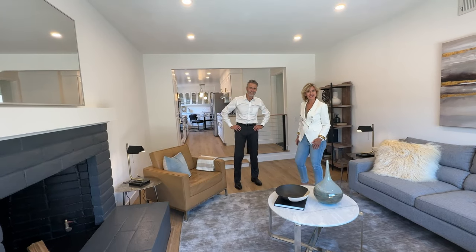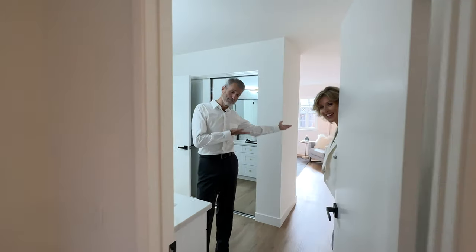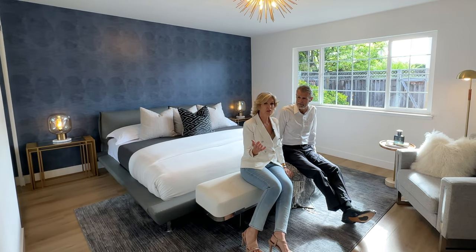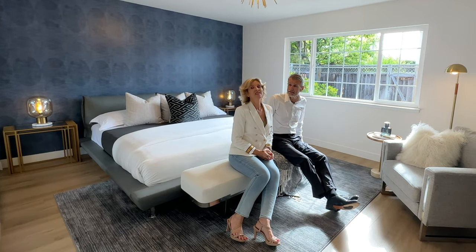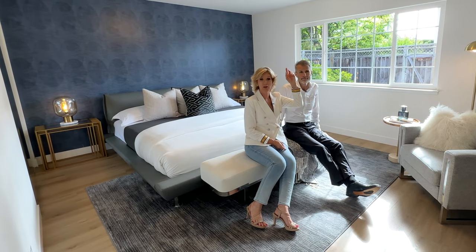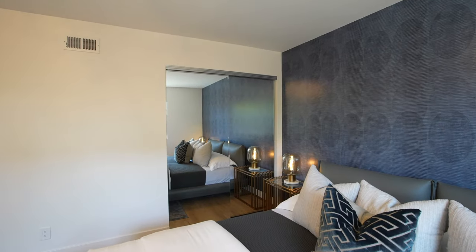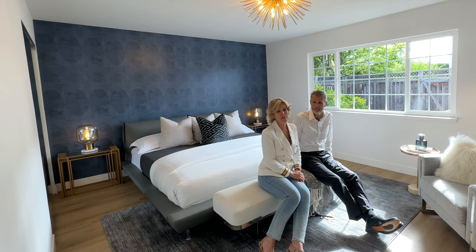Let's take a look at the sleeping areas. Here we are in the gorgeous primary suite. I particularly like this room because it's nice and quiet — you're at the back of the property. We have two closets in this primary suite and it's spacious and bright. We've got beautiful stylish light fixtures throughout the house. I particularly like this one — it looks like a half spider in gold. And I love the wallpaper accent wall. Doesn't it scream high-end hotel?